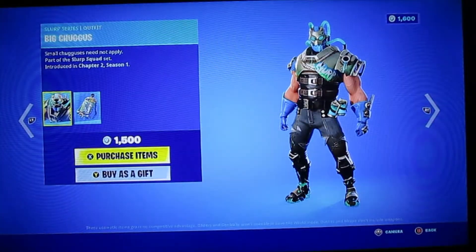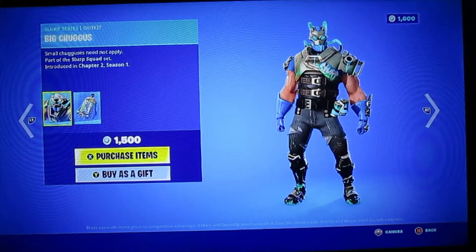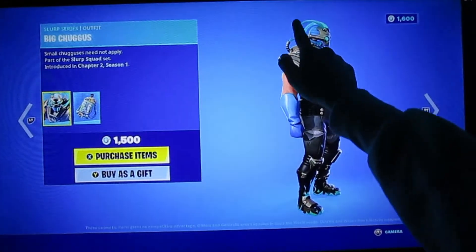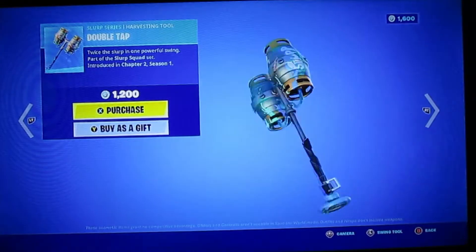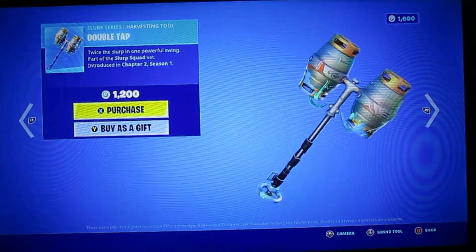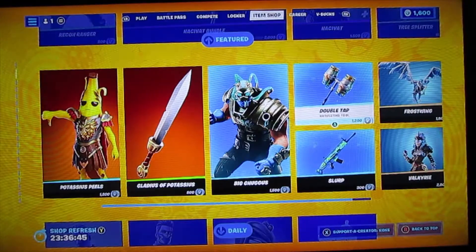Big Chuggas. He looks pretty cool — I like these thingies right here. That's pretty cool. And then, ooh, that looks actually really cool — Double Tap. I would buy that if it wouldn't be so expensive. I would buy that for sure.